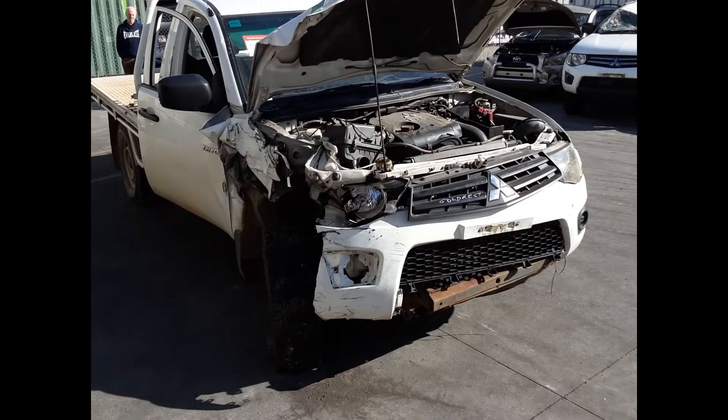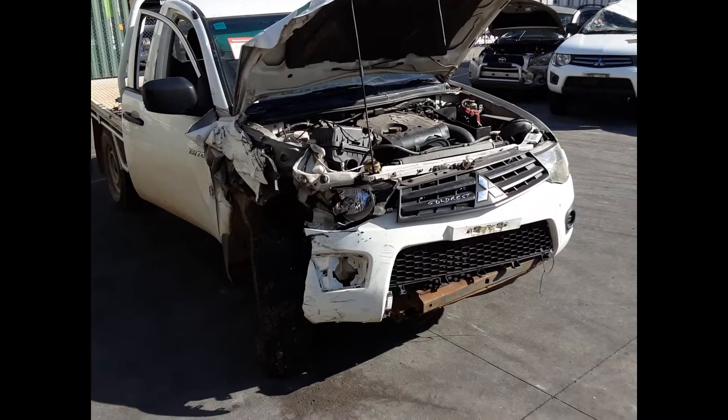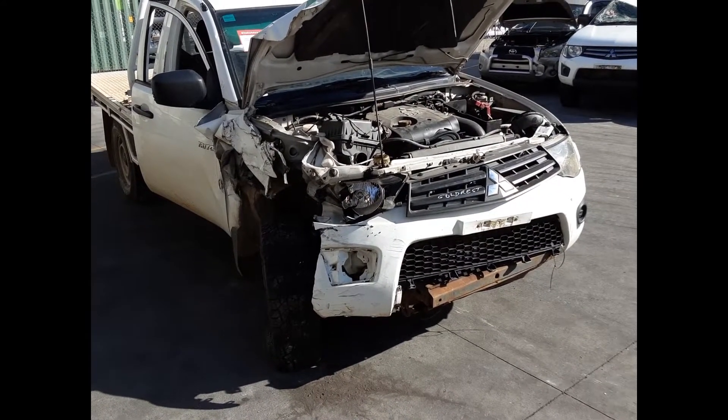Hi, this is Chris from Total Parts Plus and today we have a 2014 Mitsubishi Triton GL single cab chassis ute. Stock reference number 5114.